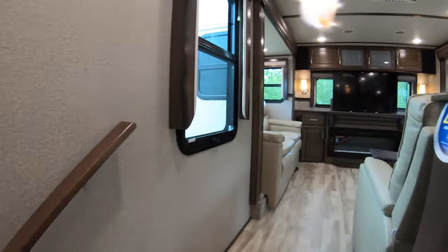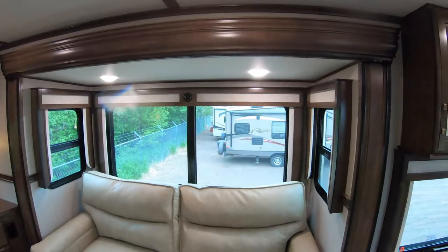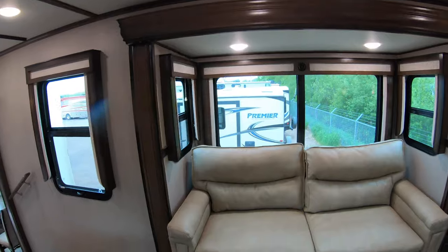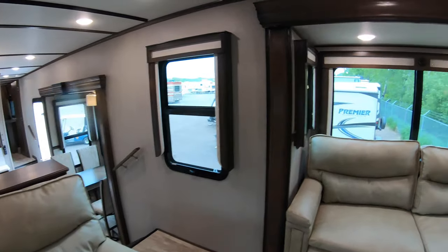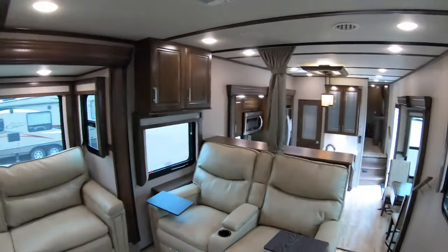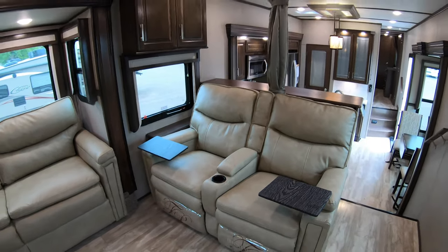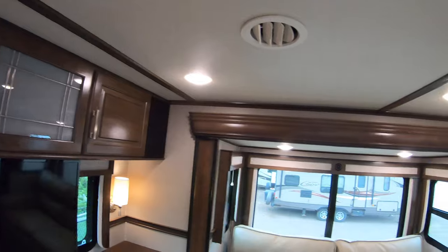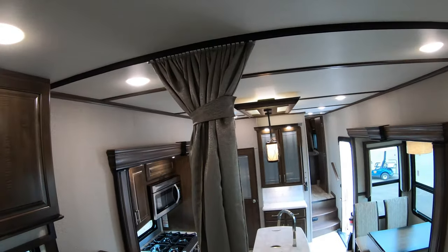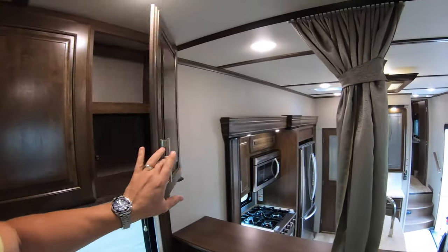RES really stands for Rear Entertainment Suite. When you step into the back, you have opposing slides and a huge living area. The reason for the steps is all that storage below. The TV slides up from behind the fireplace, directly in line of sight with the Thomas Payne power reclining seats. There's a nice privacy curtain so if you want to use this rear space as a secondary bedroom, you can shut it off and have privacy for your guests.